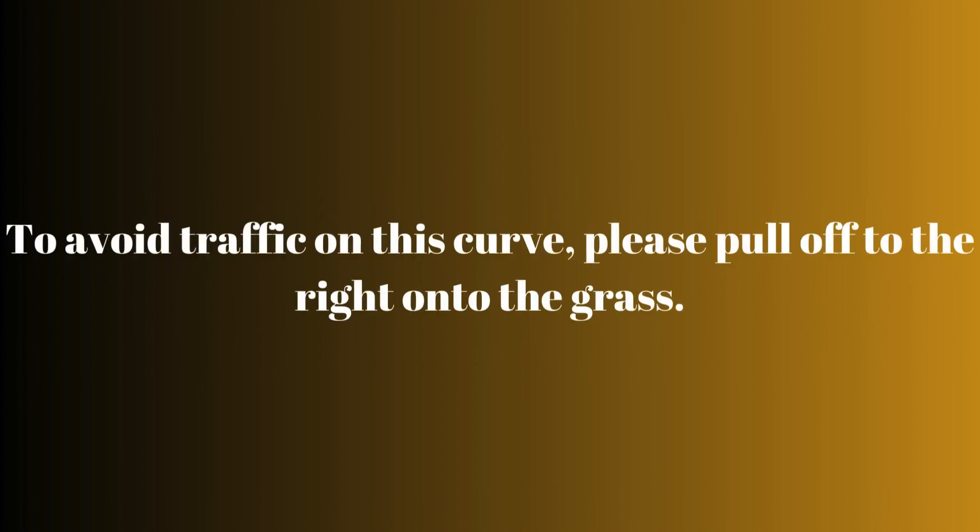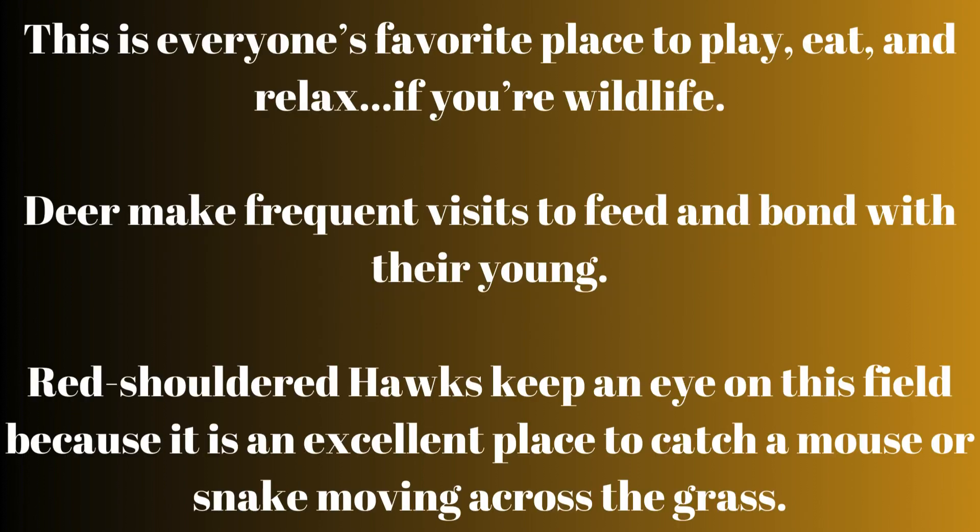To avoid traffic on this curve, please pull off to the right onto the grass. This is everyone's favorite place to play, eat, and relax. If you're wildlife, deer make frequent visits to feed and bond with their young.